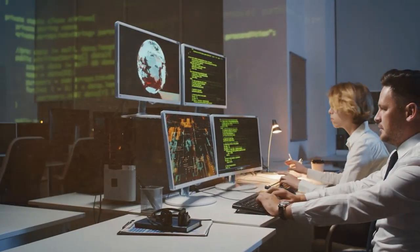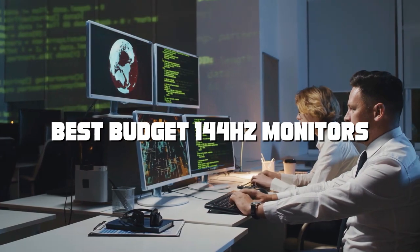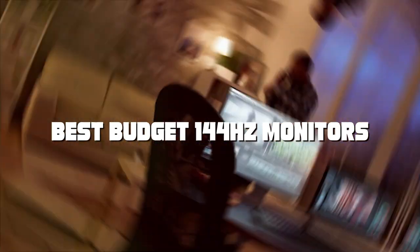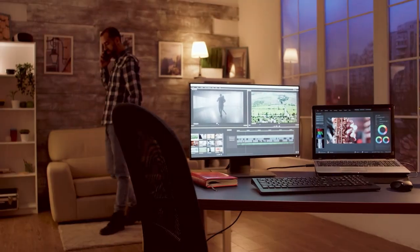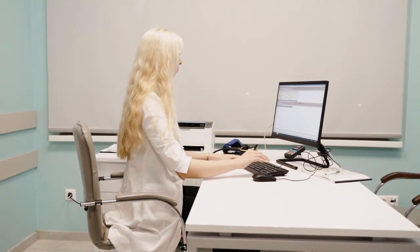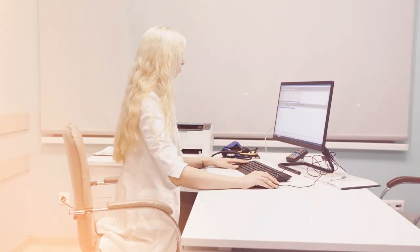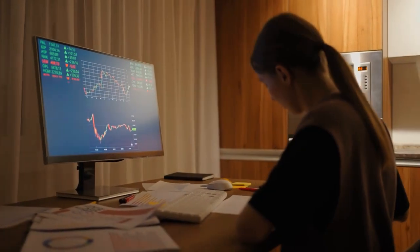Welcome back, everyone. Today we're diving into the world of budget-friendly 144Hz monitors, perfect for gamers and productivity enthusiasts alike. Whether you're on a tight budget or simply looking for the best bang for your buck, we've got you covered. In this video, we'll be reviewing four outstanding monitors that offer excellent performance without breaking the bank. Stick around until the end for our top pick.